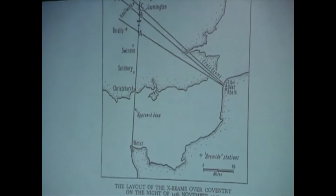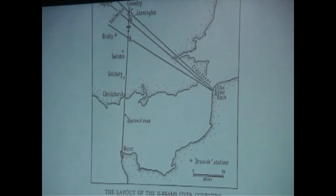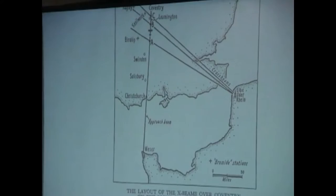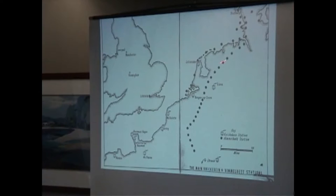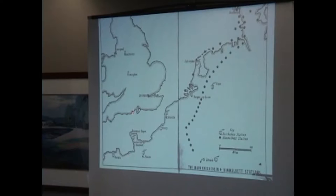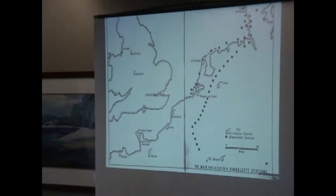We used our Bromide device in the same way, but we had to mount them on the ground at Coventry to be able to jam these beams. They further developed into what they called the Y version, which was fully automatic. By then we were monitoring everything with different types of aircraft and picking up these signals, so we knew the frequencies of just about everything. When they went to the Y system, instead of using the Bromide diathermy device, we switched to using the BBC — it had loads of power — and they just swamped it and stopped the code.